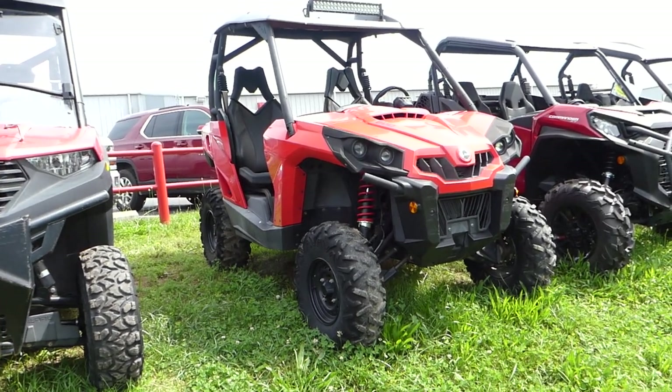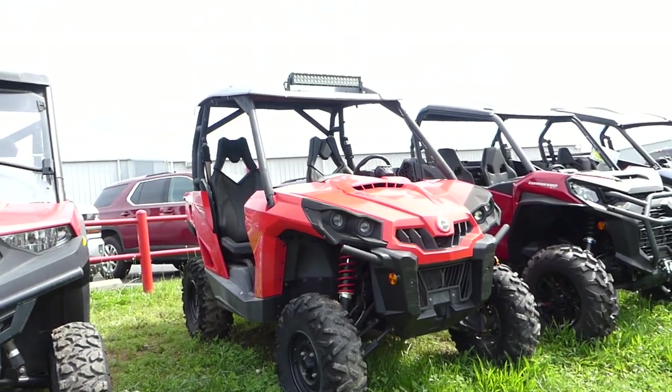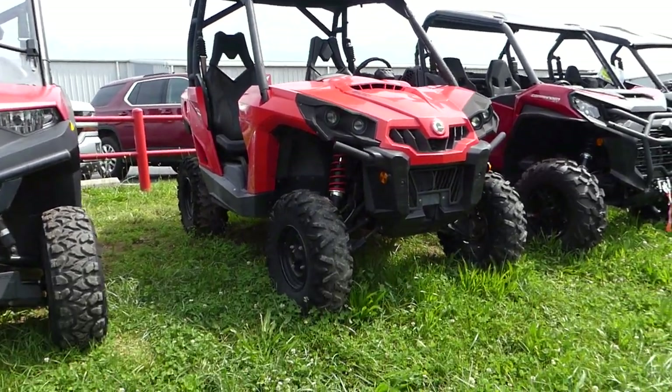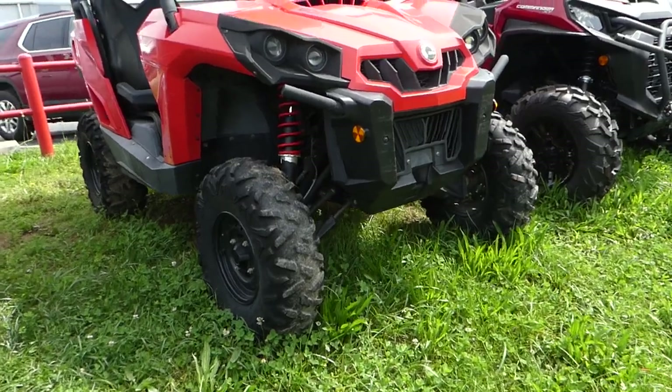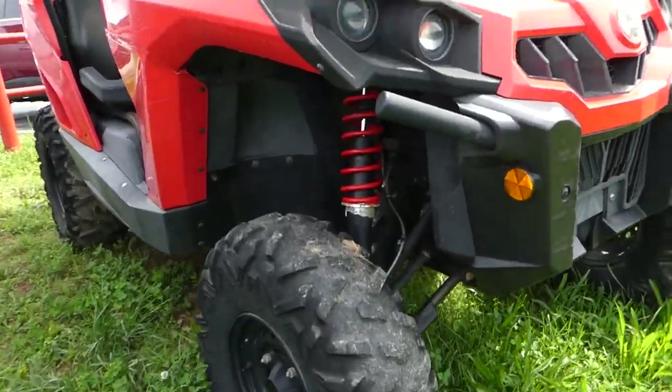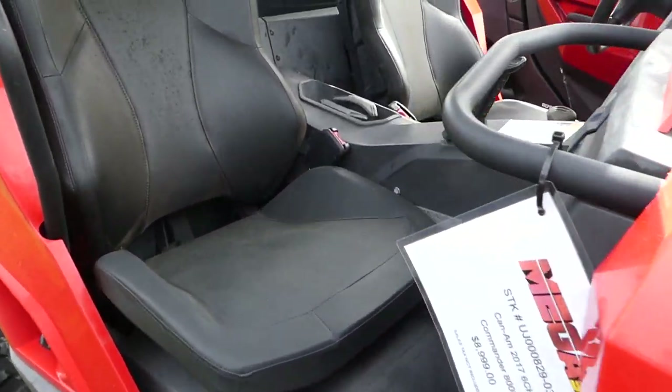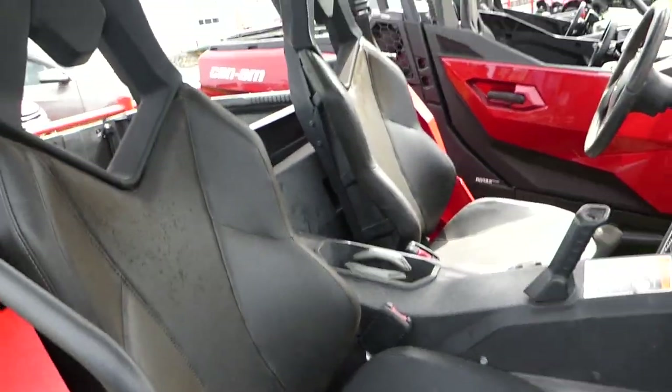2017 Can-Am Commander 800R. This one's got a top and a light bar on top. Tires are in pretty good condition. Plastic all looks nice. Seats are in good condition.